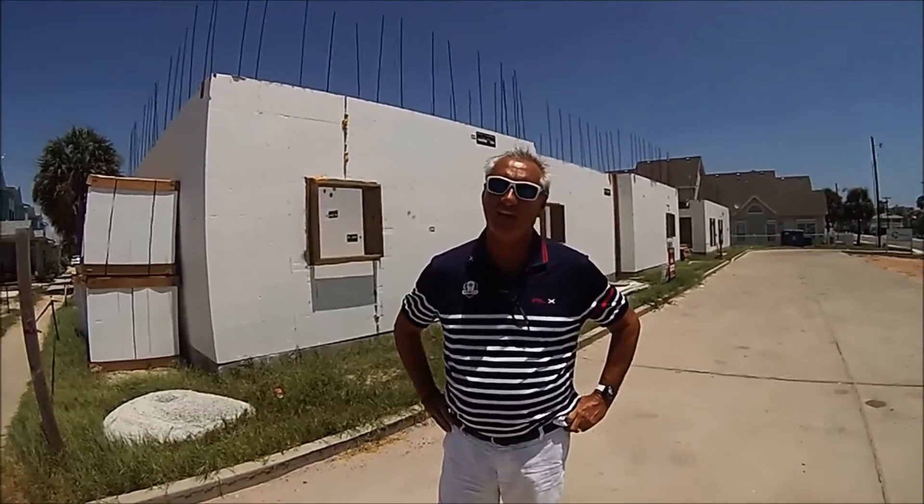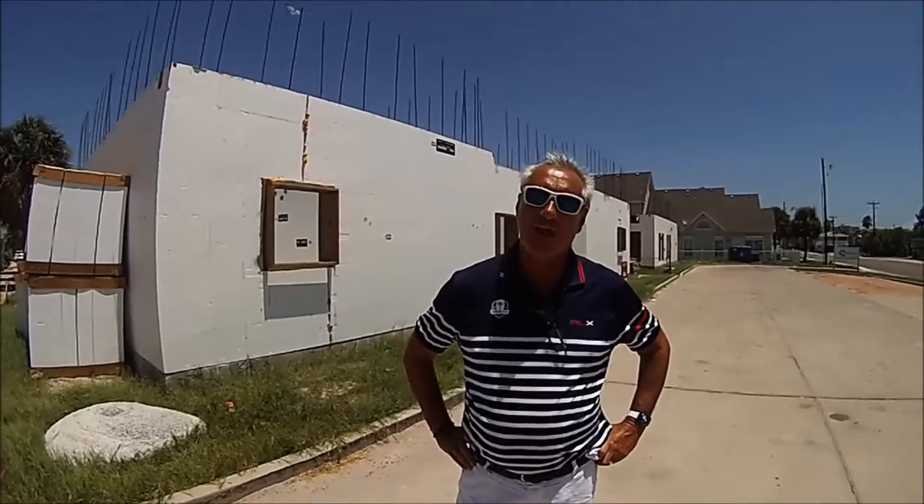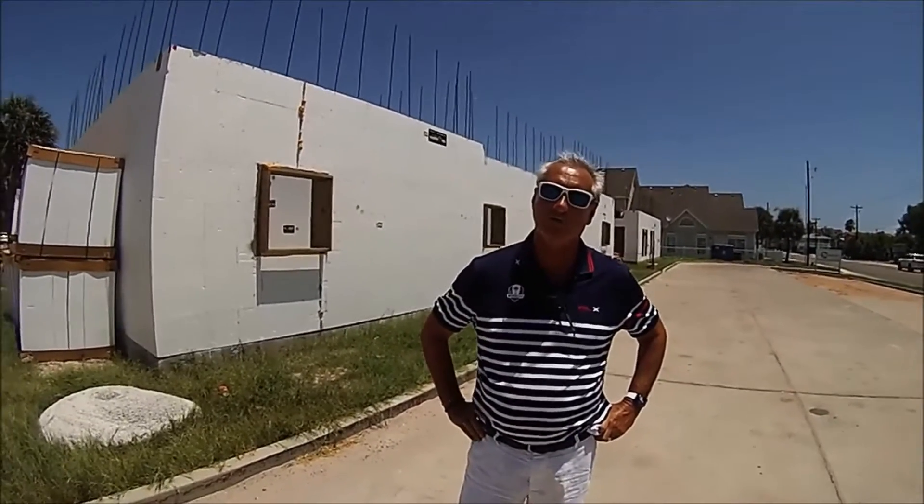My name is Roger Powers. I'm a realtor here in Port Aransas with Keller Williams. I'm over here today at the Commons, which are three bedroom, two and a half bath townhomes right here on 11th Street.